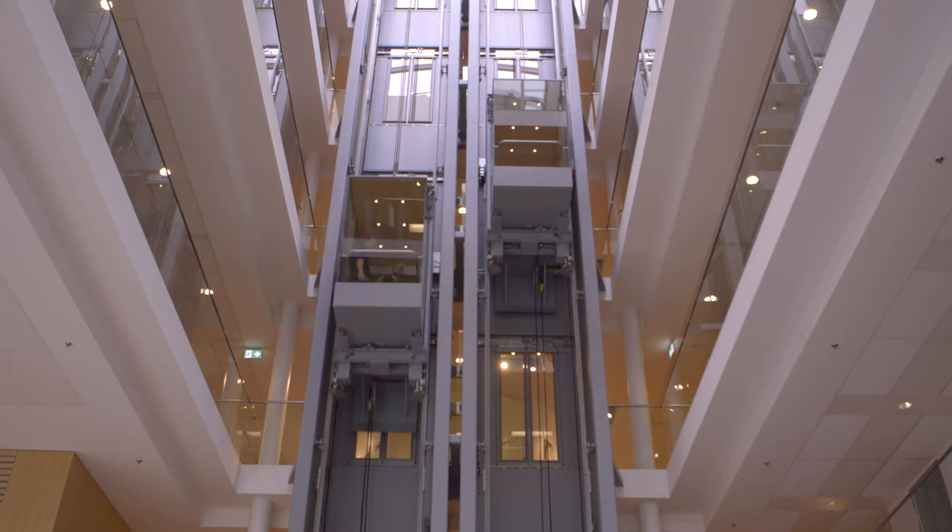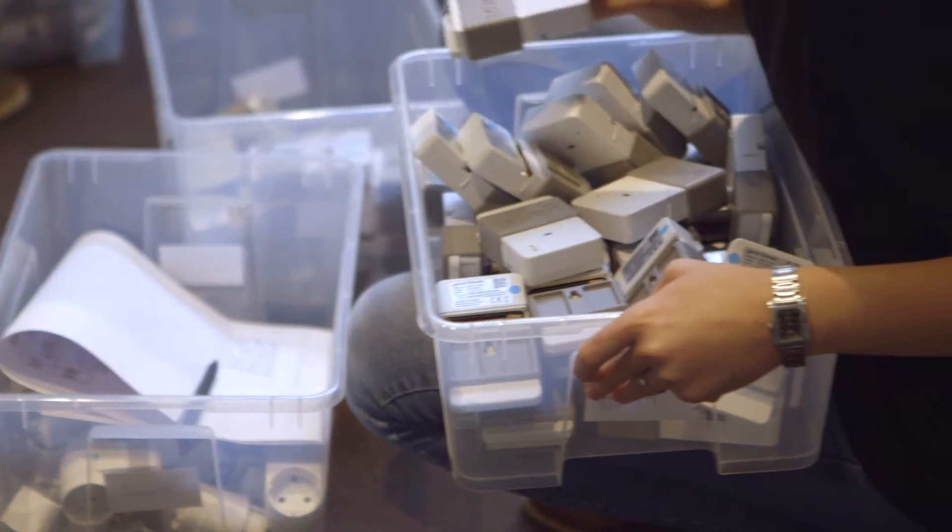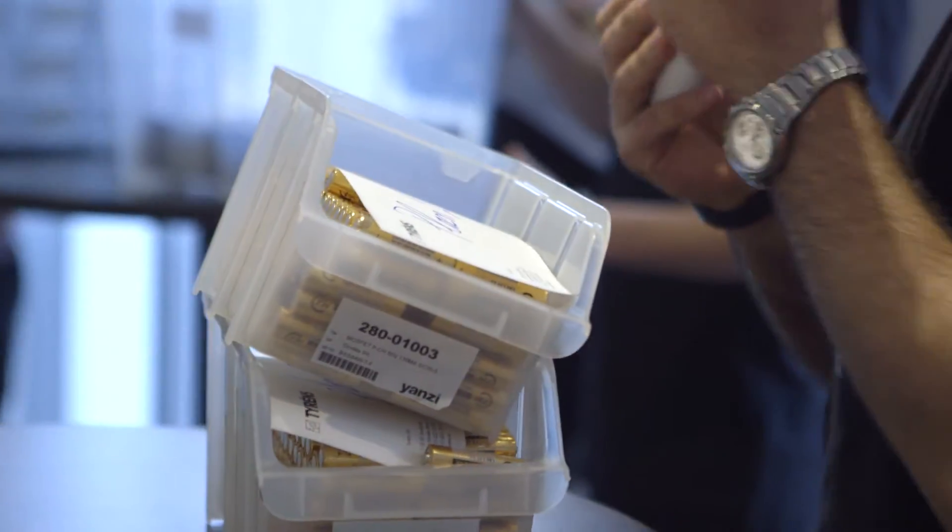We're here in this fantastic building today to install a thousand wireless IPv6 sensors. All sensors are automatically discovered, automatically configured, and automatically set up with a security key. There's nothing pre-configured today.